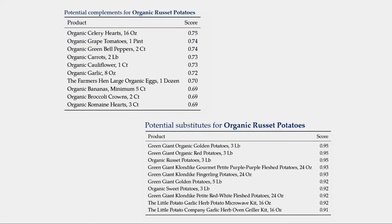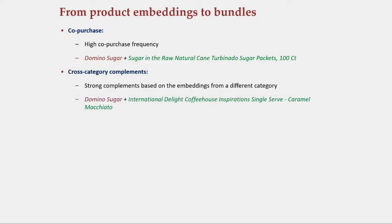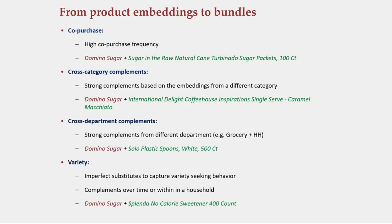These heuristics form the key ingredient in how we design our experiment. For any given candidate product, we come up with four different bundles in an attempt to learn this complicated bundle action space more efficiently. We'd like to experiment with all of them, but there are only finite resources. The four bundling strategies are: first, raw co-purchase (what has done well in the past); two different complement bundles — one within the same category and one across a different category and department (based on complementarity embeddings); and one based on imperfect substitutes, such as bundling Chobani strawberry with Chobani vanilla. We show these bundles to users and observe whether they buy or don't buy, with the goal of learning an optimized bundling policy.